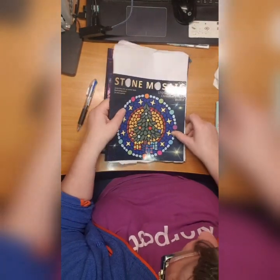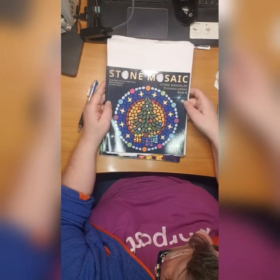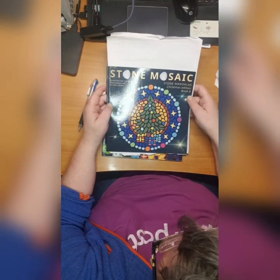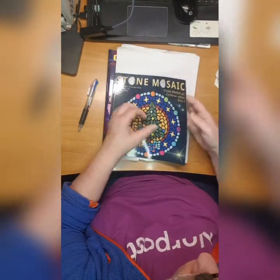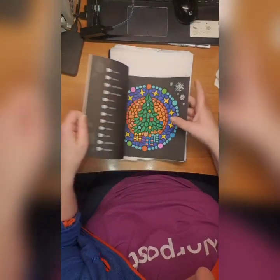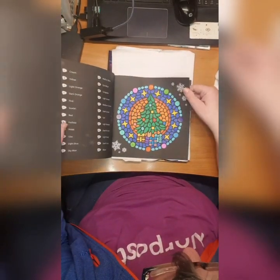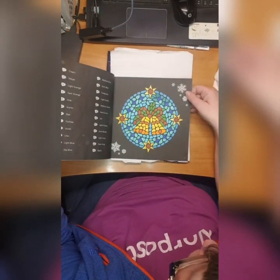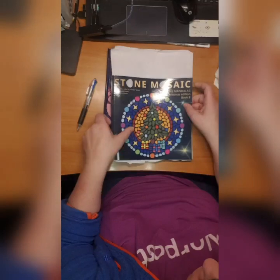Then there is one of my new books - Stone Mosaic Christmas Edition Book 8 - black background. I did this one and this one with super tips. Beautiful colors.